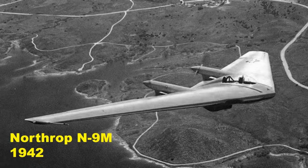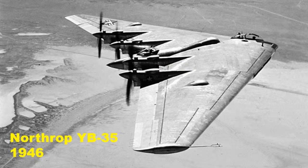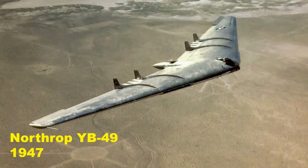The N9M proved out the concept of an aerodynamically stable flying wing. They then built the full-size YB-49 — but before that came the YB-35, a propeller-driven version. They only built two of them and pivoted to jet-engine power. Interestingly, the YB-35 and YB-49 have the exact same wingspan as the B-2 — and this was in the 1940s. They had already figured out an aerodynamically stable, efficient flying wing design.